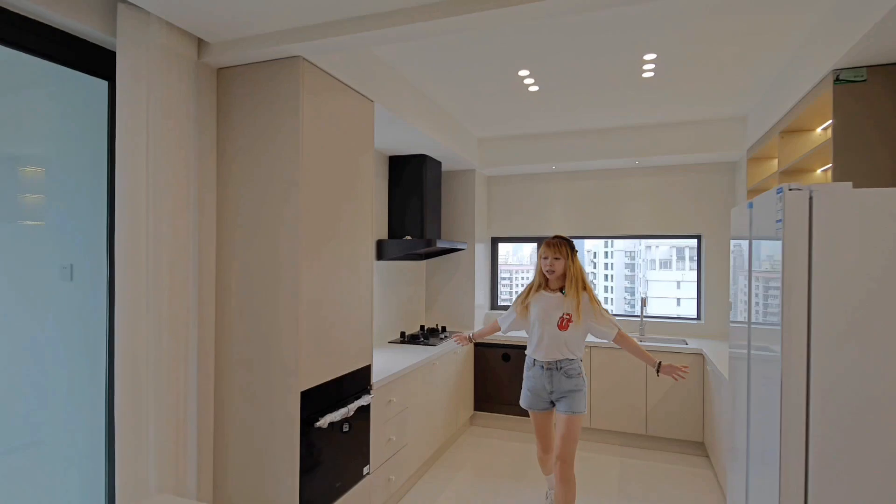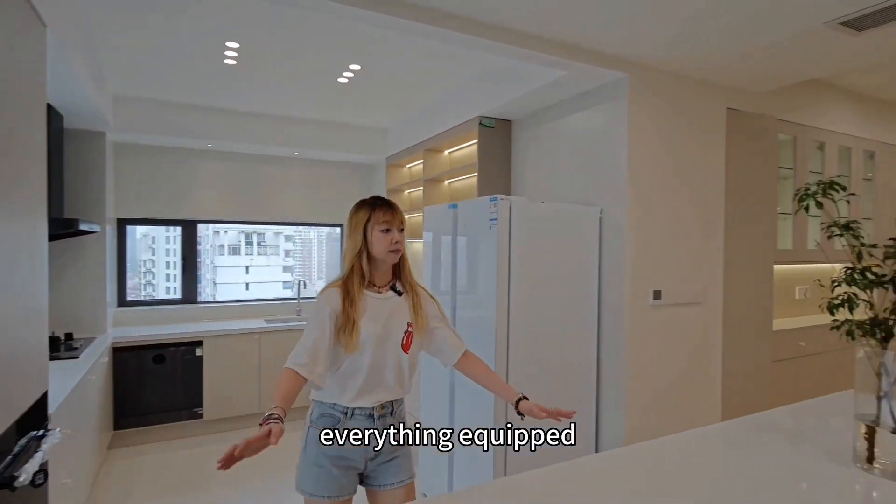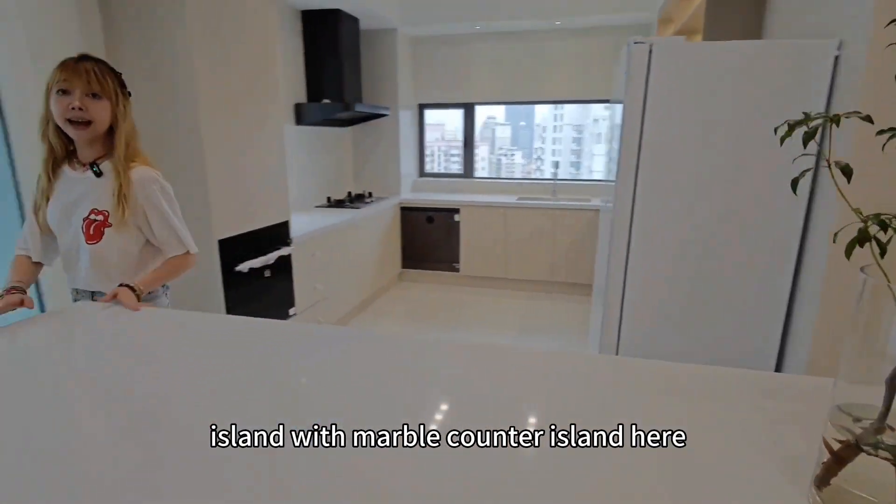Custom-made shelf, open kitchen here, simple and fashionable. Everything equipped with a marble kitchen island here.